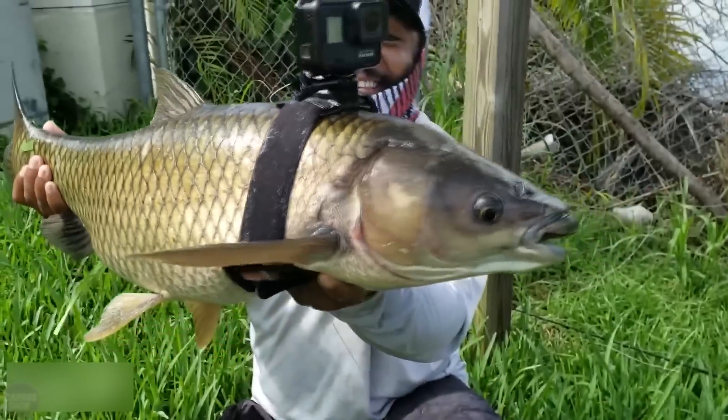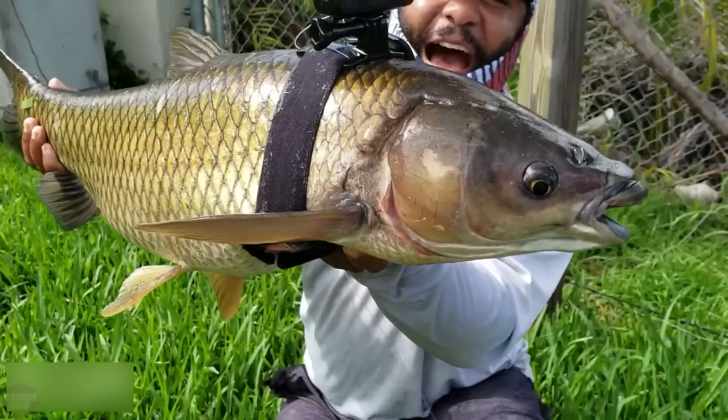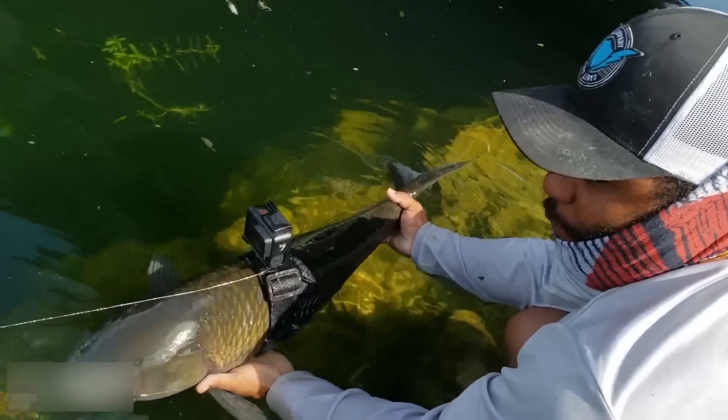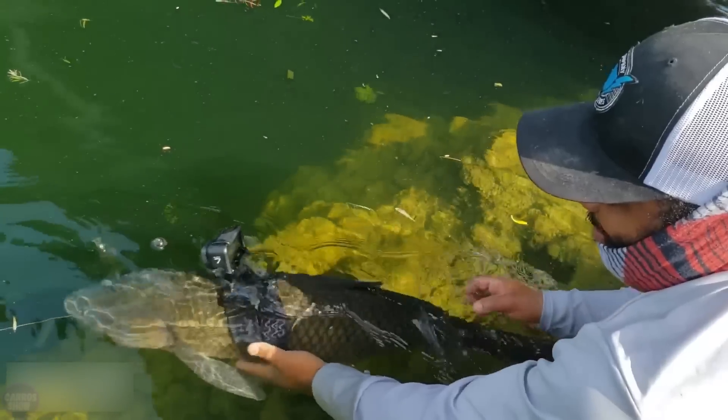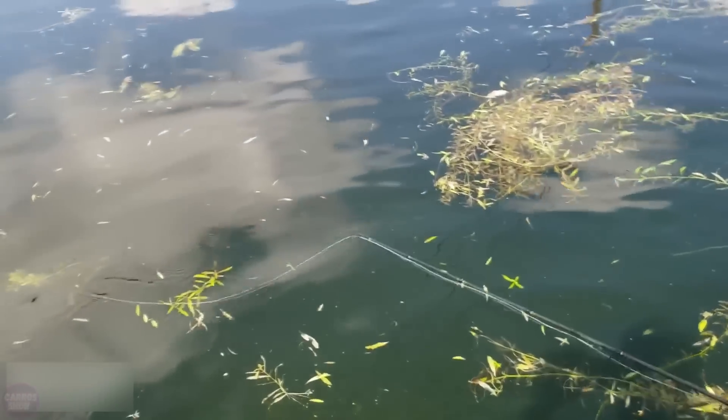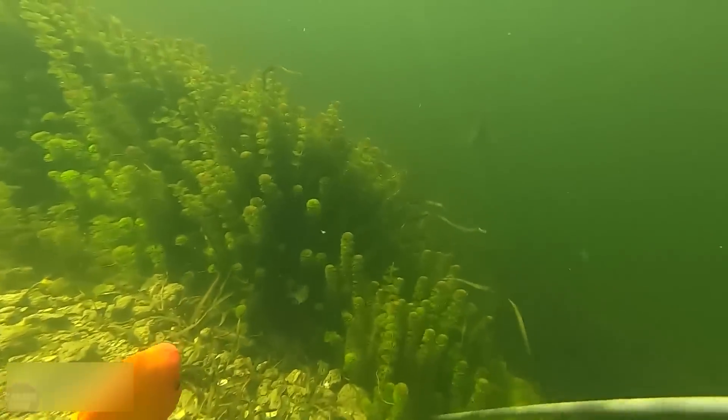An enthusiast from the Monster Mike Fishing channel is using new technologies to explore the underwater world. The video blogger attaches a GoPro to a fish to showcase the underwater environment of lakes, making the fishing process more technological. In the video, the blogger explains how he went to a small lake to check if there are any large underwater predators and other inhabitants.